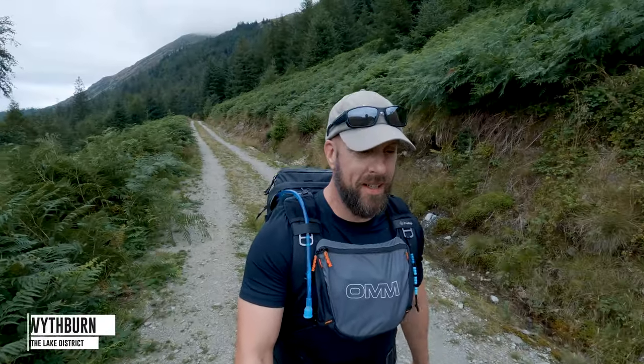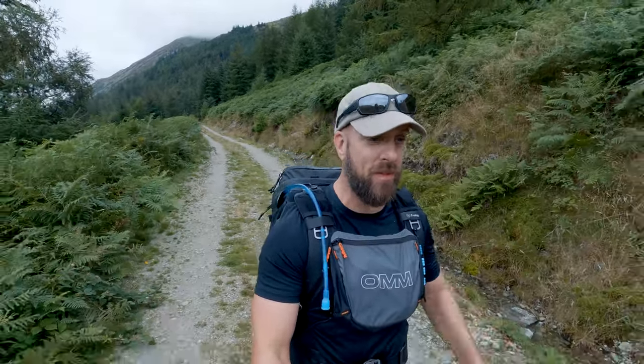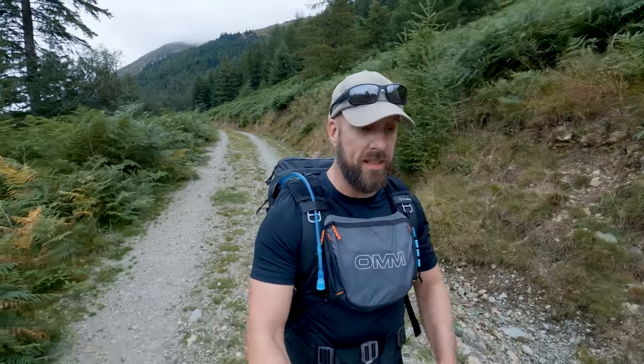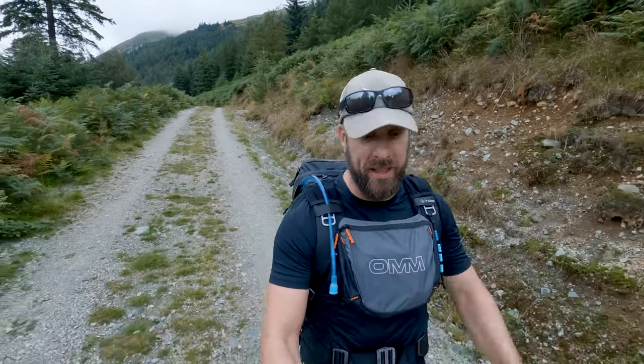Hello everybody, welcome back to the channel. I'm hiking the Wainwrights. Can you believe it - this is episode 6 already, slowly but surely creeping down the eastern fells. If you cast your mind back a few weeks when I did Cloughhead and the Dodds and Rays and Whiteside, that was the northern ridge of the Helvellyn Massif. Today I'm going to do the opposite end - the southern ridge - which includes Nethermost Pike, Dollywagon Pike, and a little bit of an outlier called Seat Sandal.